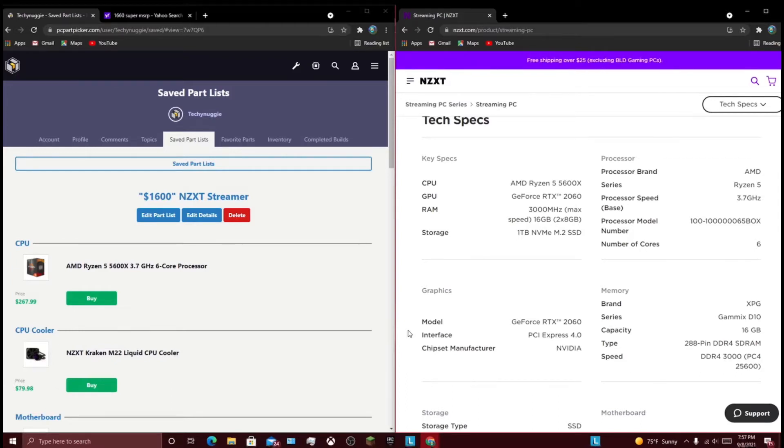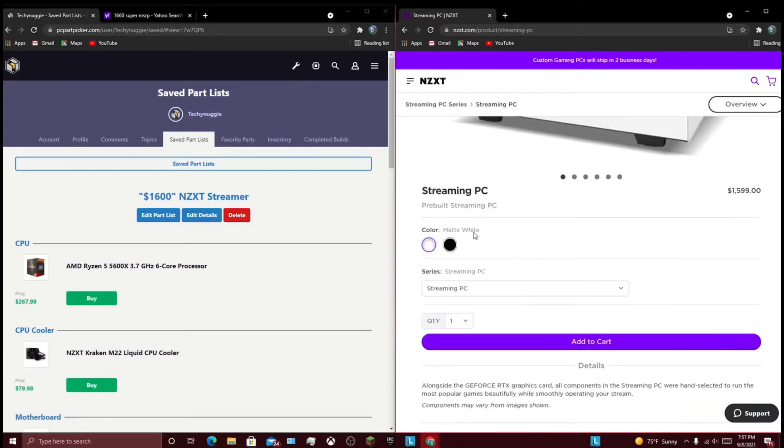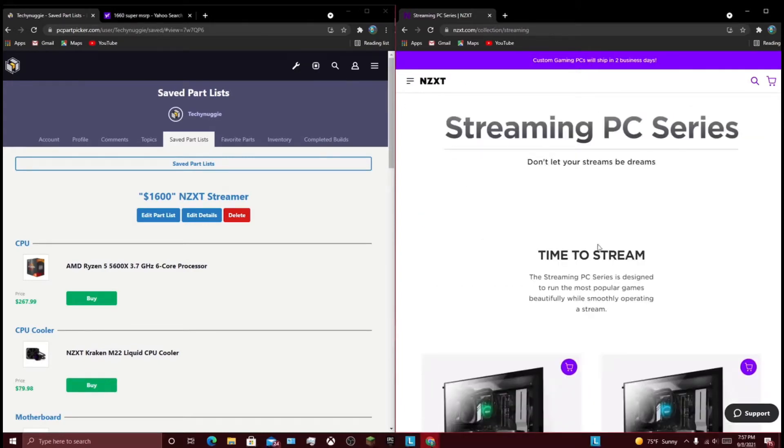So they've been overpriced — they used to not be overpriced, they used to actually be recommendable. They're not really that recommendable anymore, so I'm just going to take a quick look — and by that, this is probably going to be a bit of a lengthy video — and we will be looking at the streaming PC series and the starter PC series.